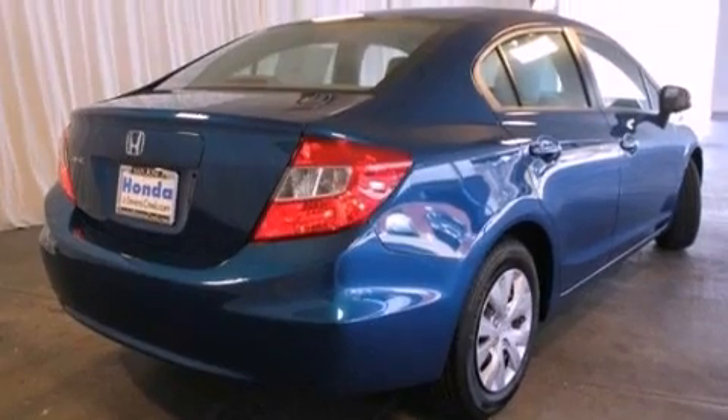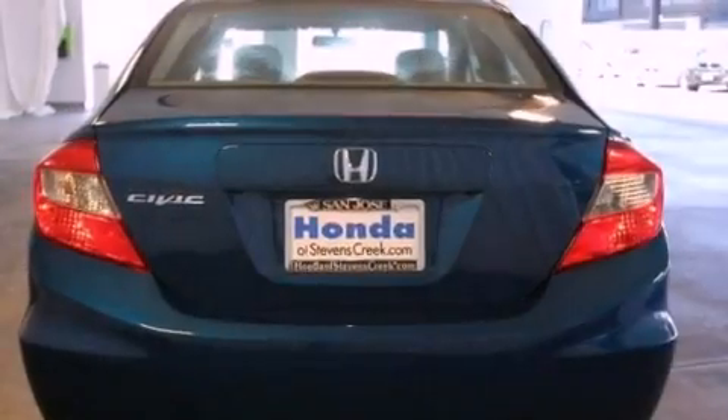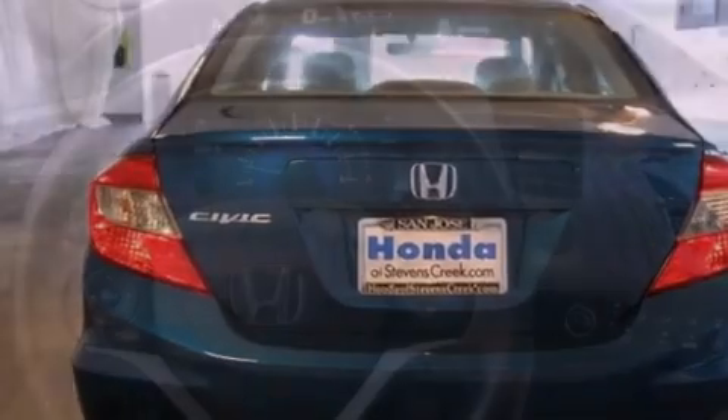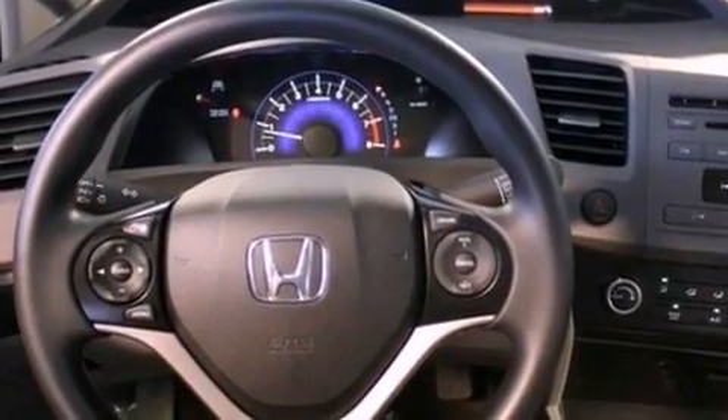All of the following features are included: cruise control, a rear window defroster, a keyless entry system, a CD player, a passenger side vanity mirror, a security system, traction control, an anti-lock braking system, side impact airbags, and air conditioning.